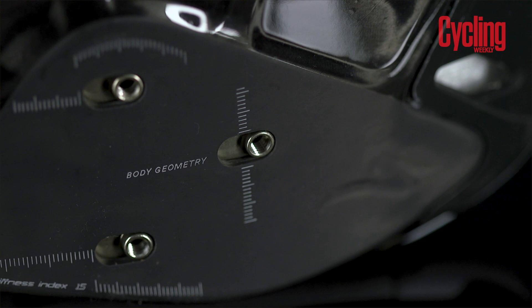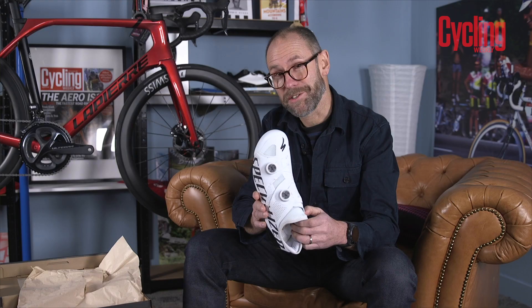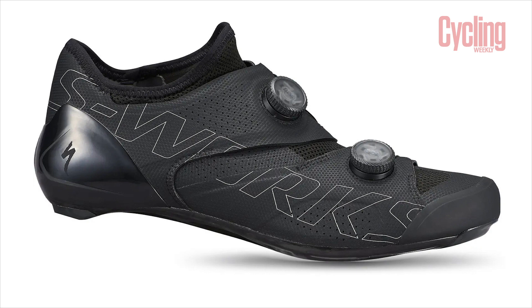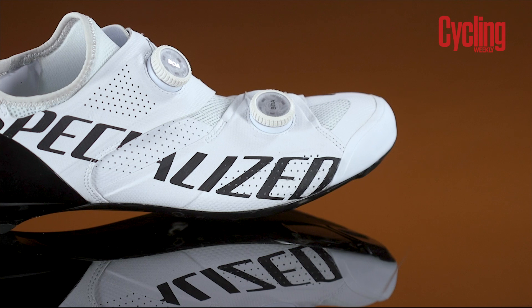The sole is actually the same carbon as the S-Works 7 — they kept the sole the same, the cleat position is the same. What they improved was just the closure, so the foot is completely immobilised. The Ares is going to be available in other colourways — not just white — including red and black and plain black. Specialized think they'll sell more black Ares than white ones in the UK. These will retail at £375, which is £15 more than the S-Works 7 — pretty much what you'd expect to pay for a pro-level shoe.